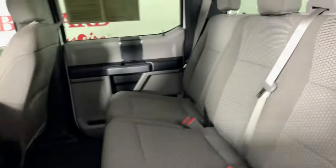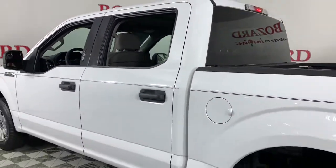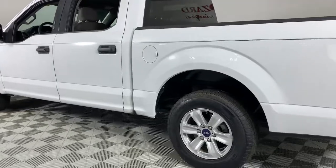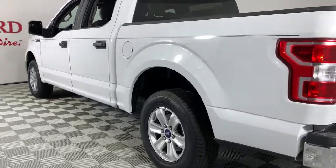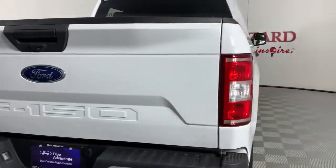Keyless entry, fog lamps, electronic stability control, aluminum wheels, traction control, intermittent wipers, tire pressure monitoring system, passenger vanity mirror, automatic headlights, driver vanity mirror.